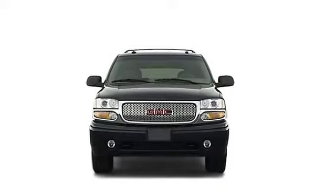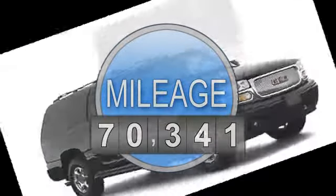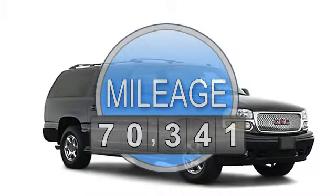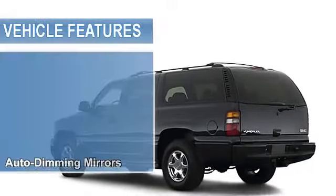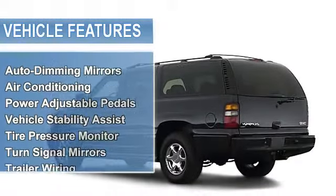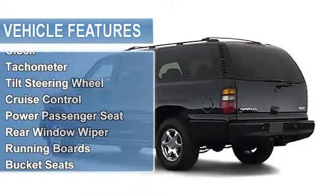This vehicle features the following equipment: 8-SIL, AWD MLT function steering wheel, auto dimming mirrors, air conditioning, power adjustable pedals, vehicle stability assist, tire pressure monitor, turn signal mirrors, trailer wiring.